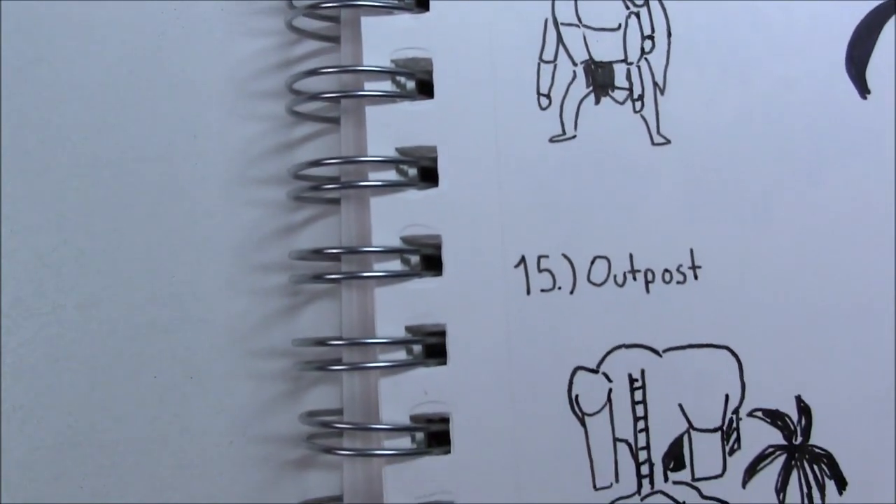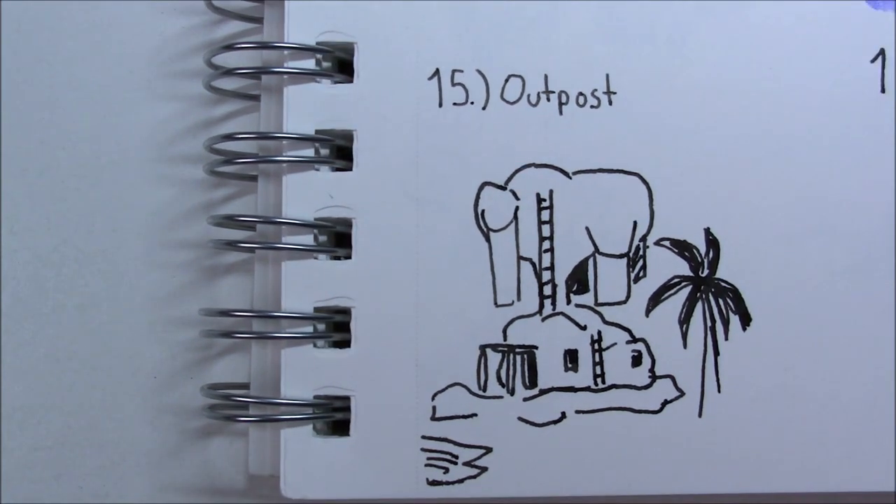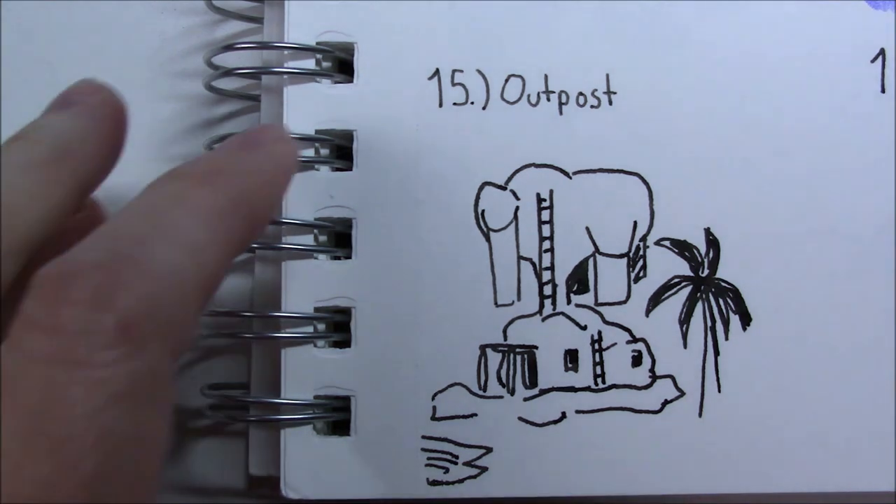Number fifteen, 'Outpost,' is the Kakariko Bazaar — I think it's called — from The Legend of Zelda: Breath of the Wild, a game that I really like a lot. I was going to try to draw the little military outpost out in the Gerudo Desert, but I couldn't find any reference pictures on Pinterest during my free time at school, so I ended up just drawing the Kakariko Bazaar because it's a little oasis out in the middle of the hot desert where you can just be peaceful — so I think it counts as an outpost.